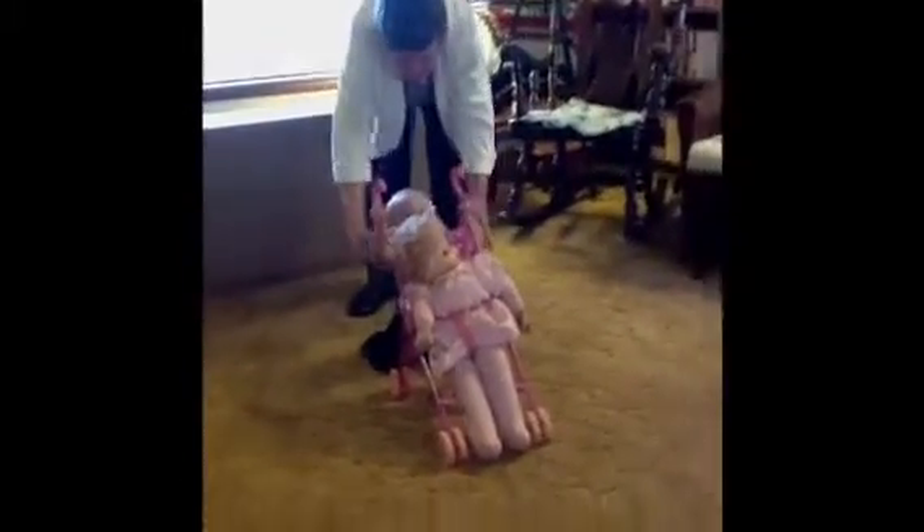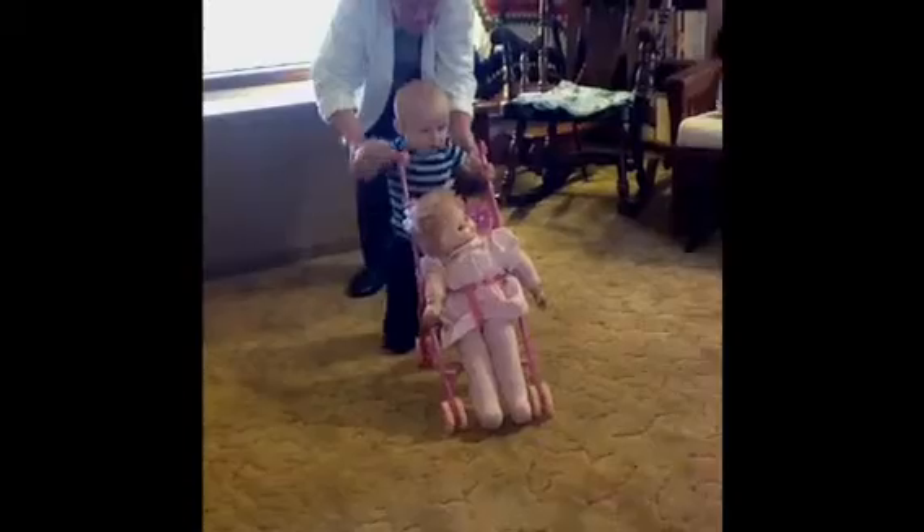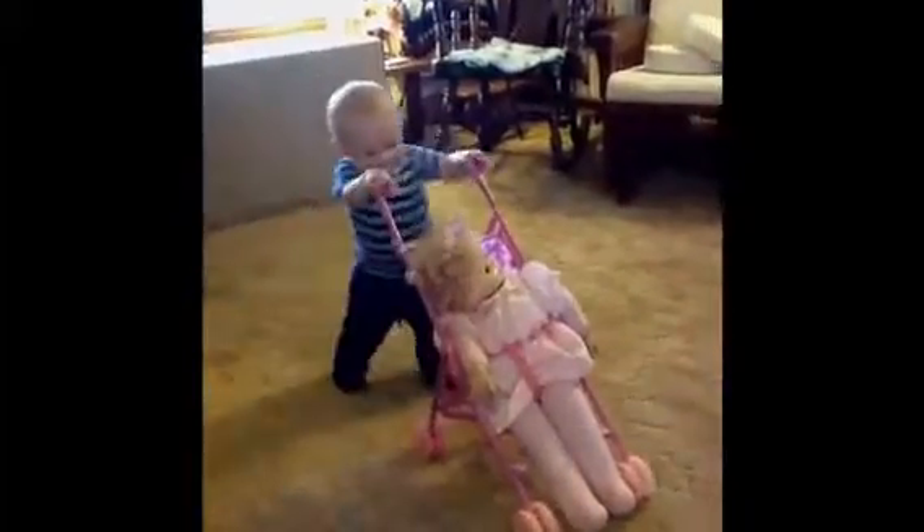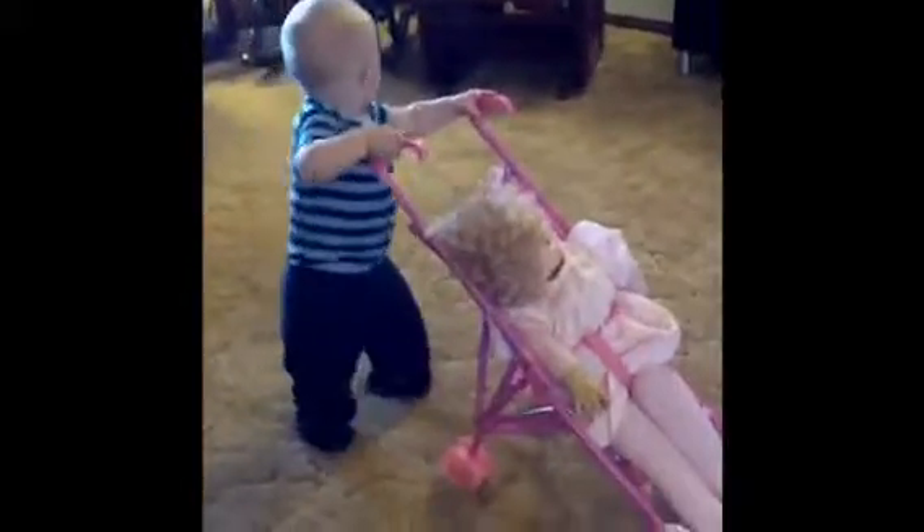Let's go this way! Stand up! There you go! Way to go, big guy! Road bumps!